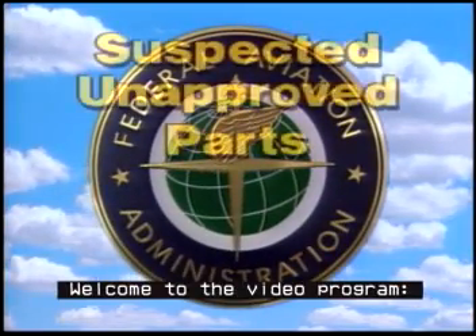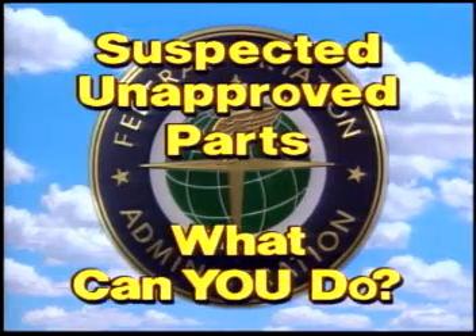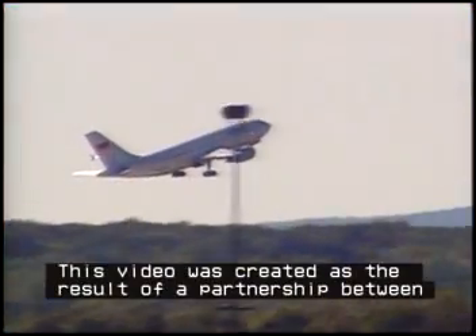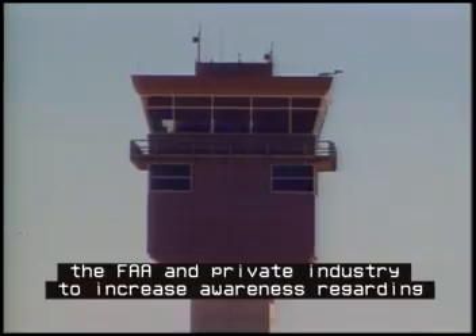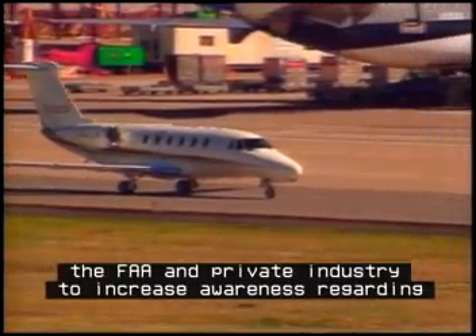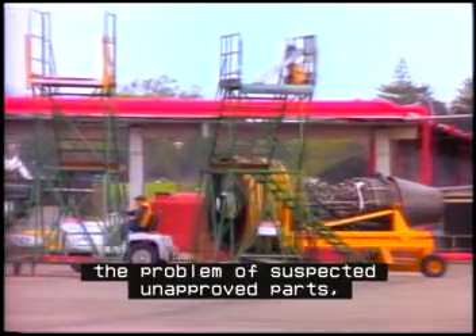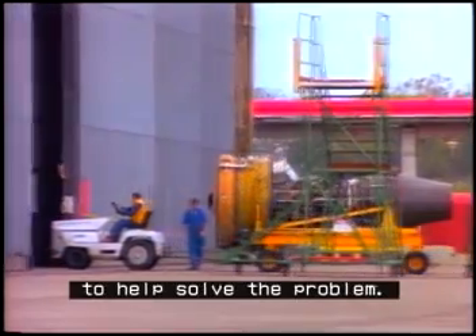Welcome to the video program, Suspected Unapproved Parts: What Can You Do? This video was created as the result of a partnership between the FAA and private industry to increase awareness regarding the problem of suspected unapproved parts and explain specific actions that each person can take to help solve the problem.